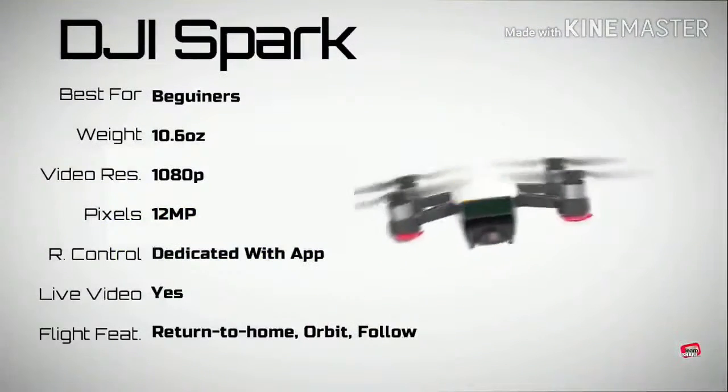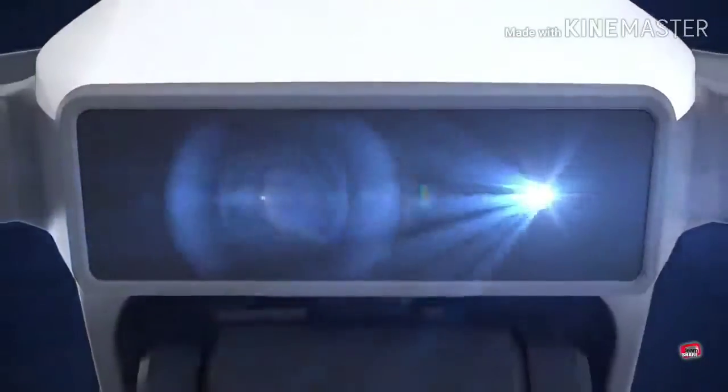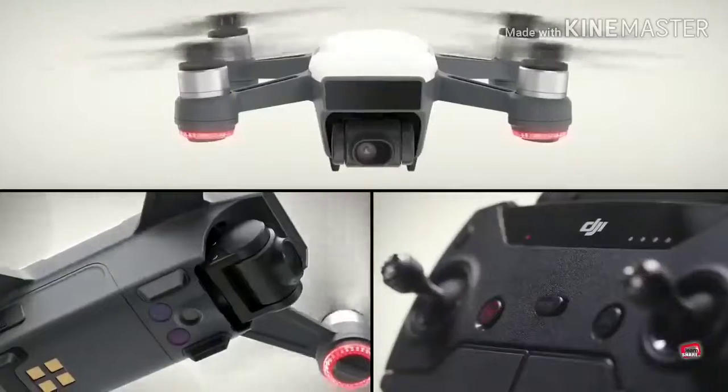DJI Spark — a small drone with gesture-controlled selfies, automated shots with subject tracking and obstacle avoidance. However, it has a short flying time and the app could be easier to use.